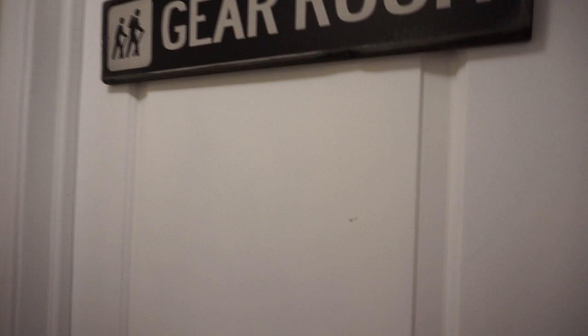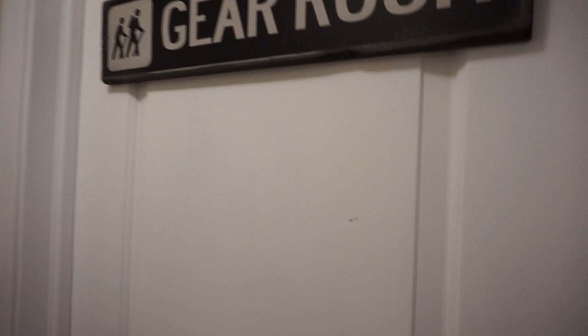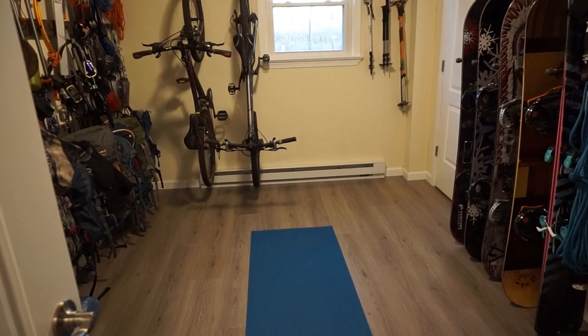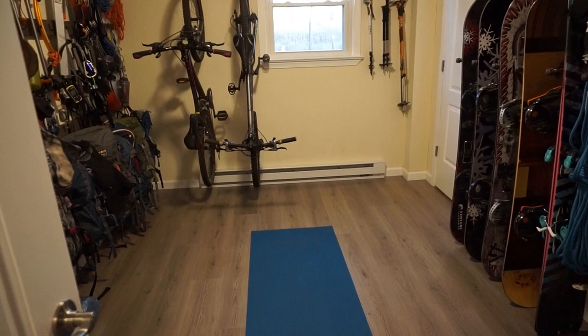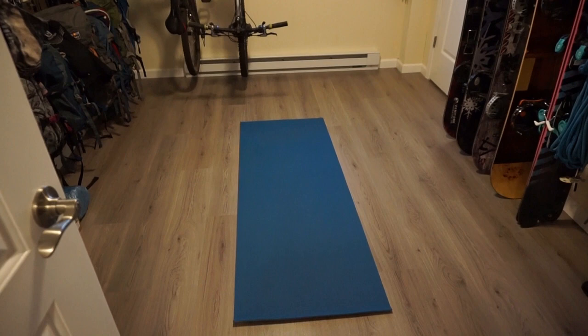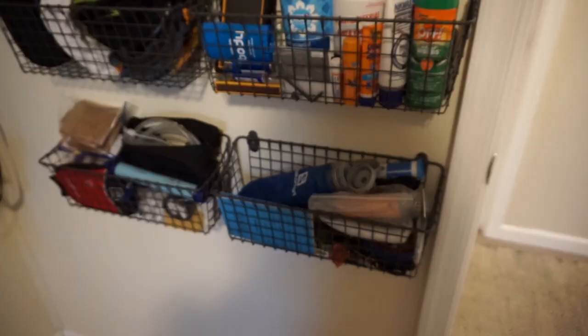You can pick whatever icon you want — I picked the hikers, but they have camping icons and all sorts of icons you'd normally see on a sign out in the wilderness. So here's our gear room. We're going to open the door and as you can see it's a pretty decent size bedroom — plenty big enough for all the gear we currently have, although space is getting a little bit limited. We might need to add some more shelving. We also have a yoga mat in here for stretching and strength exercises — my husband uses it a lot after his trail runs.